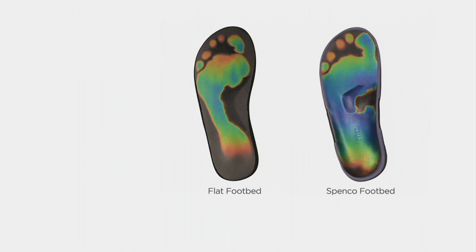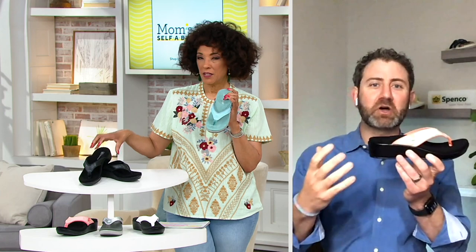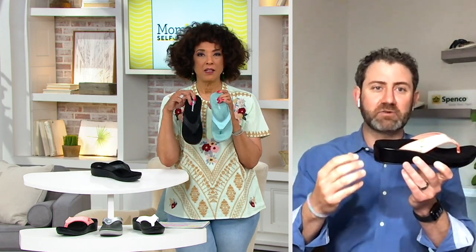On the left is a thermographic image of a flat footbed — where you don't see color, there's no support, and the red shows signs of pressure. On the right, Spanko's footbed provides full contact support, and you also see a lot of blue coloring, which is a sign of relief of pressure. You can imagine the shock absorption occurring with that metatarsal dome with every step that you take.